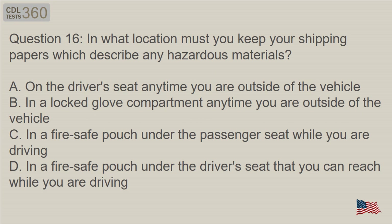Question 16: In what location must you keep your shipping papers which describe any hazardous materials? A. On the driver's seat anytime you are outside of the vehicle. B. In a locked glove compartment anytime you are outside of the vehicle. C. In a fire-safe pouch under the passenger seat while you are driving. D. In a fire-safe pouch under the driver's seat that you can reach while you are driving.